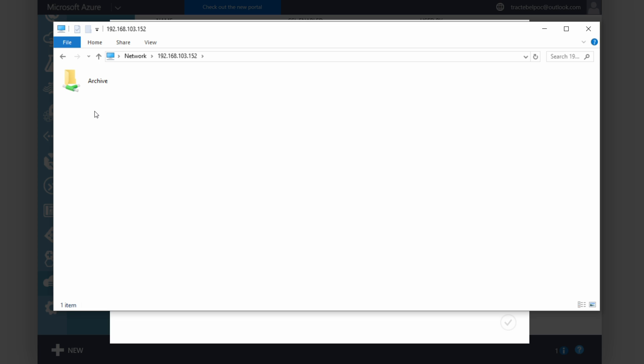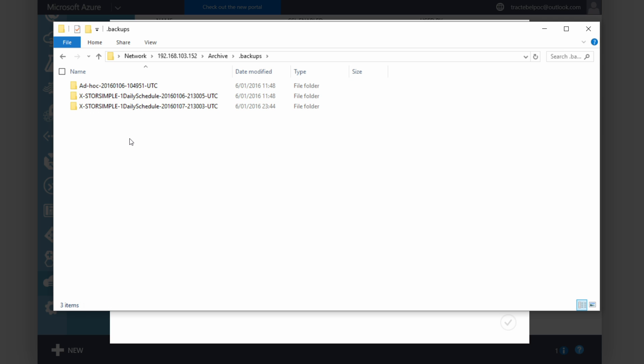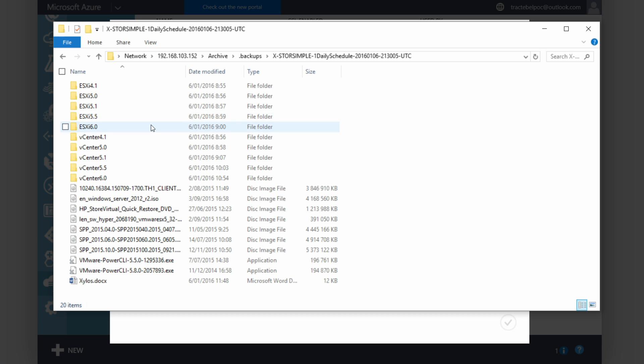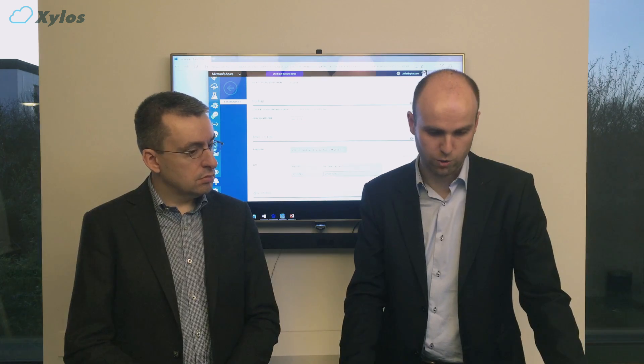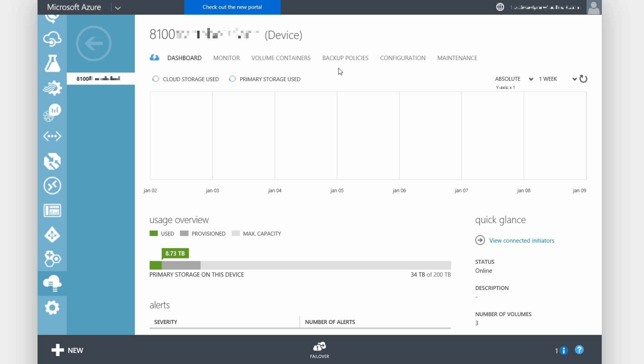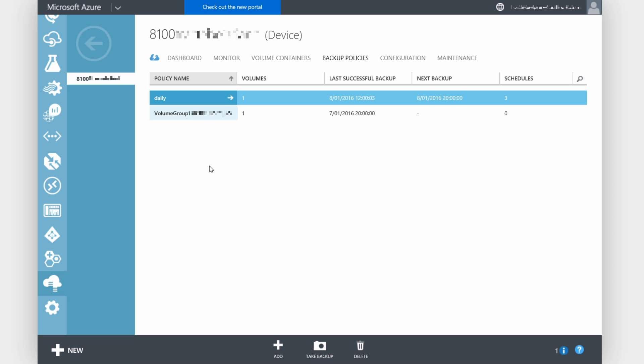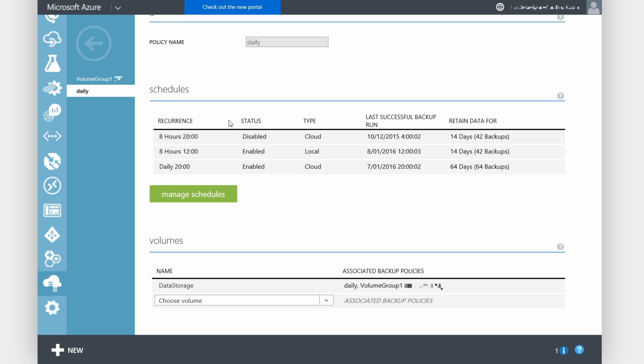Here we are on our device and we can see our archive share. From a user perspective, it's very easy to restore files — the files are just located in a subfolder called .backups, and here you can see several versions; users just have to click the file they're missing. This is for a virtual device. Are the configuration settings the same for a physical appliance? No, a physical one is more advanced and has more features. Here we have our physical device, and we have a backup policy step that we didn't have on our virtual appliance. If we go to the backup policies, we have multiple policies, and each policy contains several schedules with many more options.